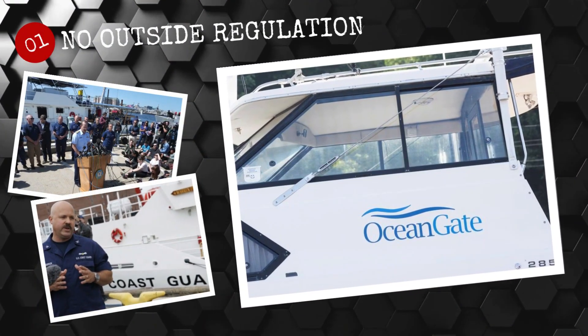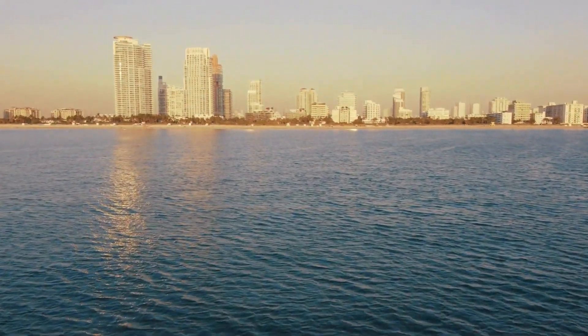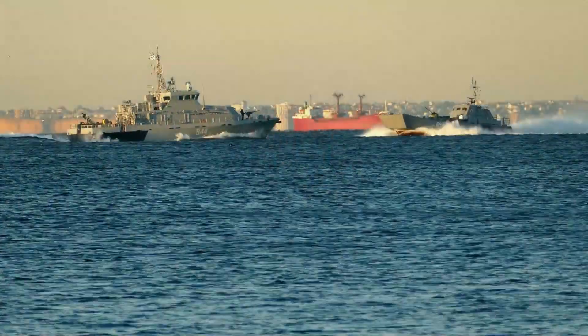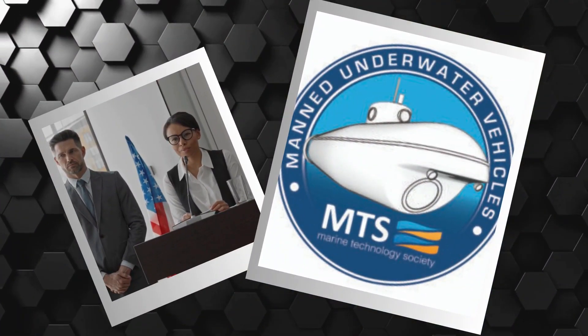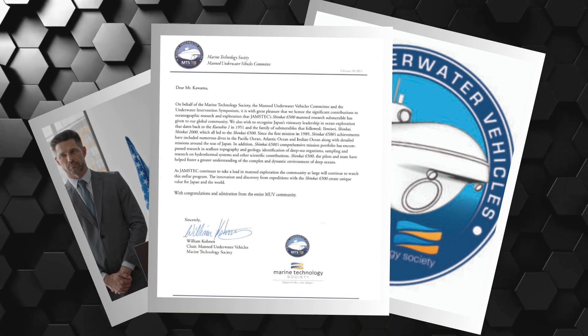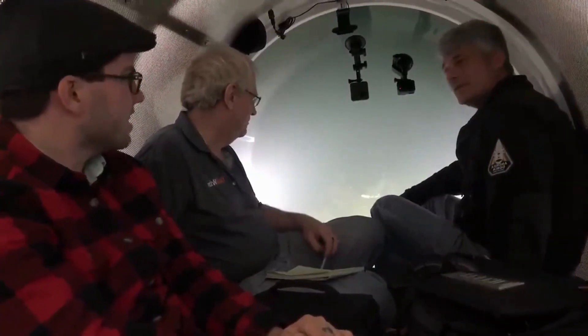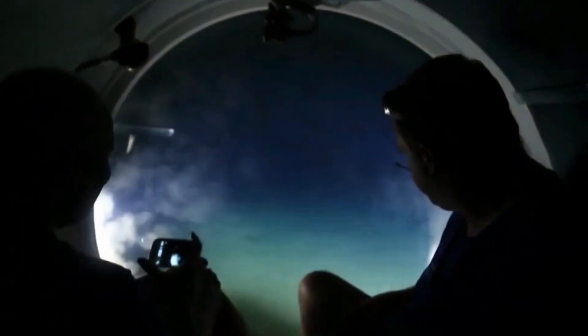Number 1: No outside regulation. The Titan submersible was operating in international waters outside of any country's regulation, including the U.S., meaning it was not subject to the law requiring passenger submersibles to be registered with the Coast Guard. Members of the Marine Technology Society's Manned Underwater Vehicles Committee wrote a letter expressing concerns about its development, citing the need for third-party validation to ensure the safety of occupants. OceanGate defended its decision, stating that their goal was to pursue innovative operation outside of the established system, which could have put crew members in a dangerous situation without any safety net in place.